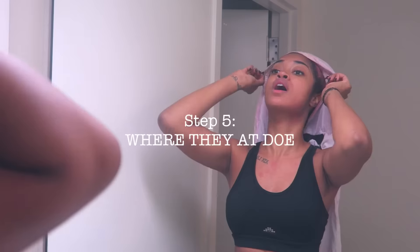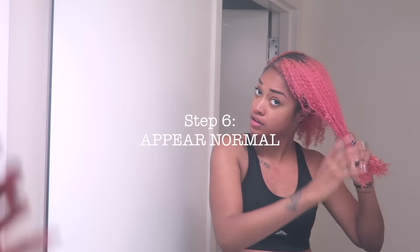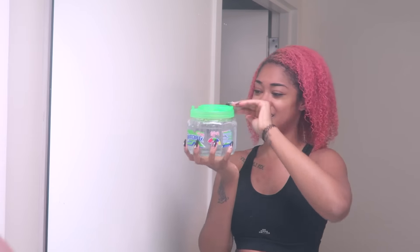Step five — I find an outfit. Now step six: appear normal. I tackle my curly hair in four minutes and my makeup in five.